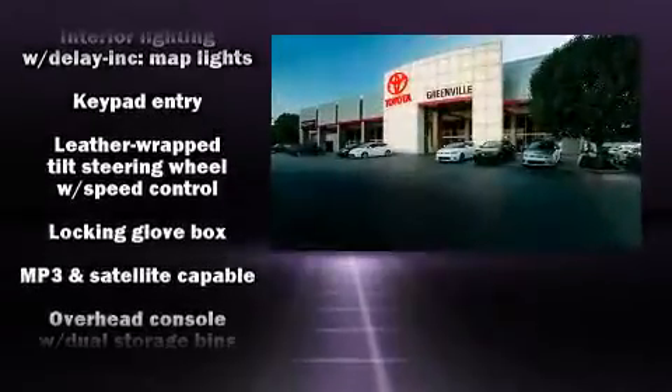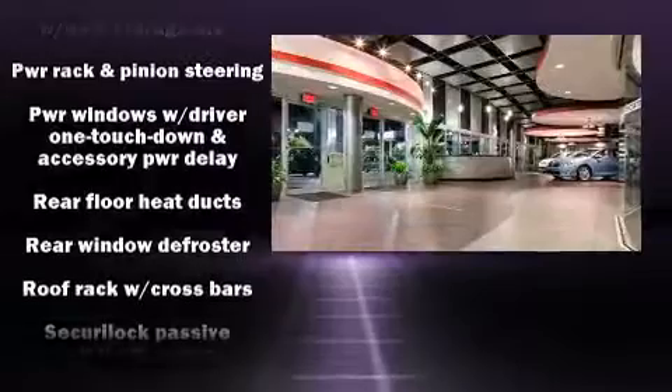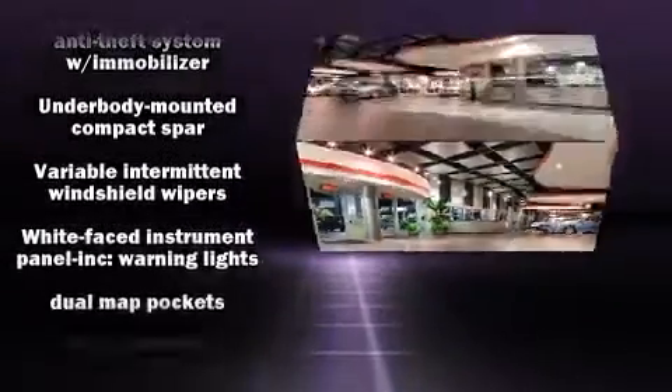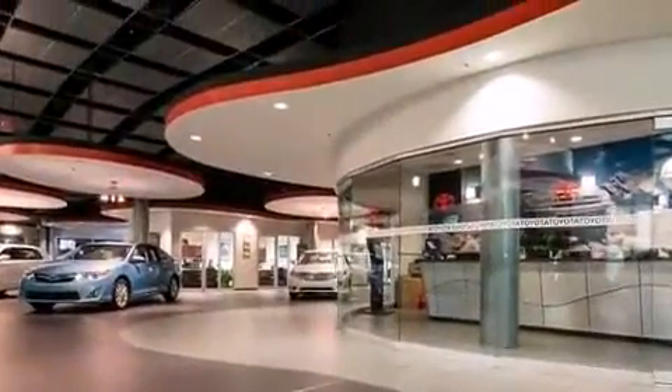Additional features include a roof rack and one-touch window functionality. Safety equipment has been integrated throughout, including dual front impact airbags, brake assist, ignition disabling, and ABS brakes.